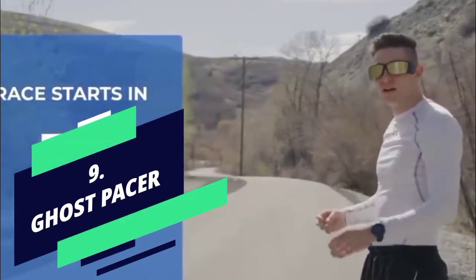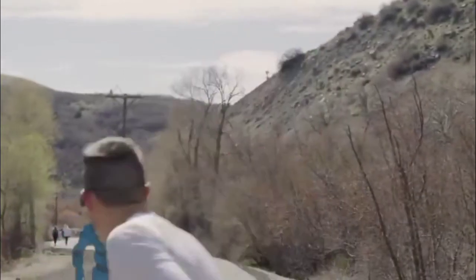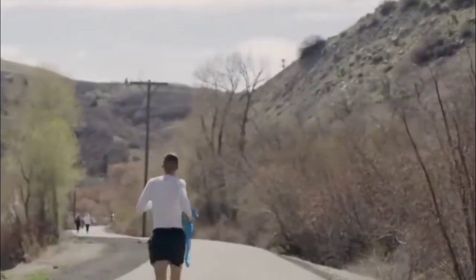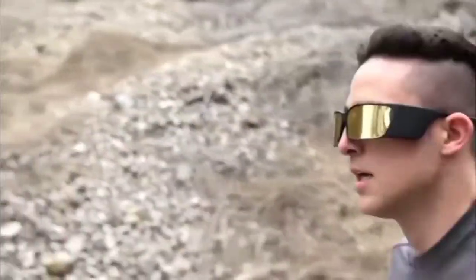Number 9: Ghost Pacer. When you wake up in the morning for running, the fun of running comes only when there is someone in the race, but it is not necessary that someone will run with you all the time.